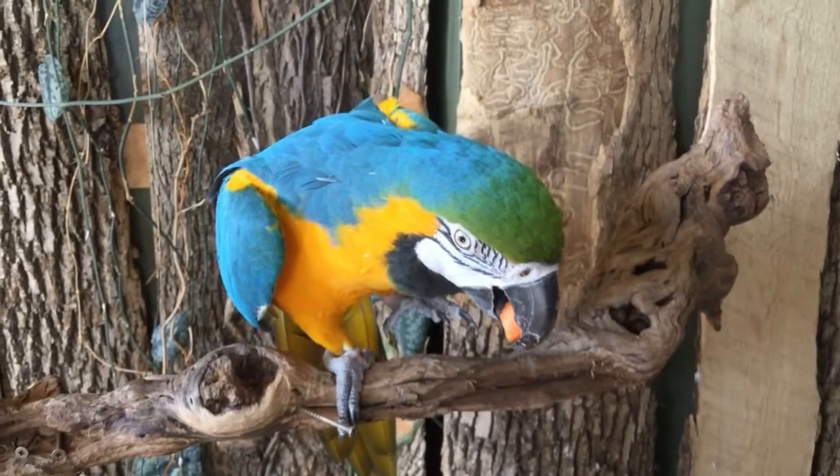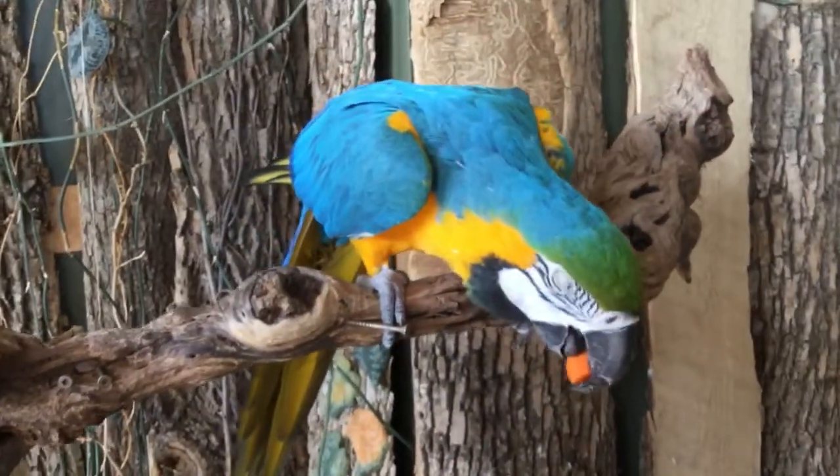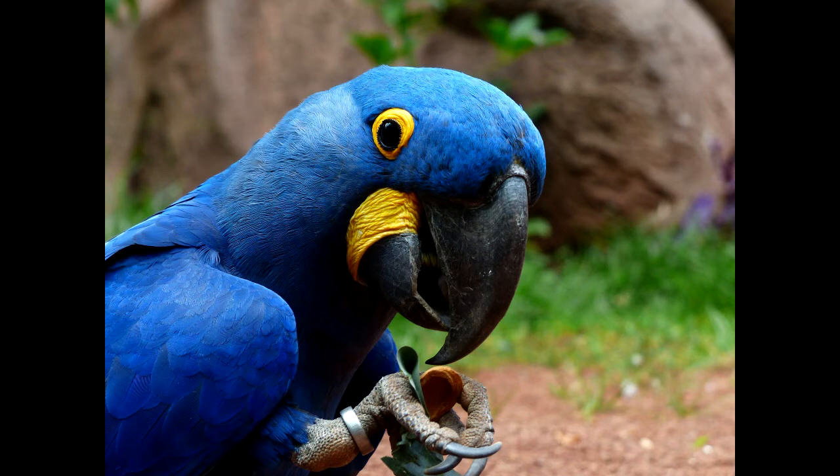Their tongue can manipulate food, and they can hold food in their feet. Parrots are very social, traveling in large flocks, and they learn behaviors from each other. For example, the food-holding behavior we just talked about is not an innate behavior — they learn it by watching other parrots.